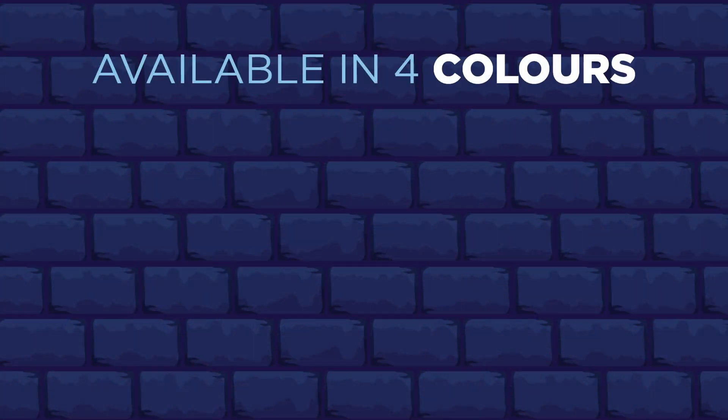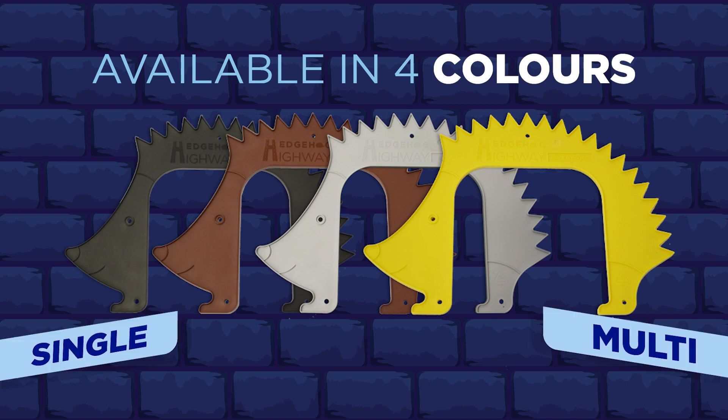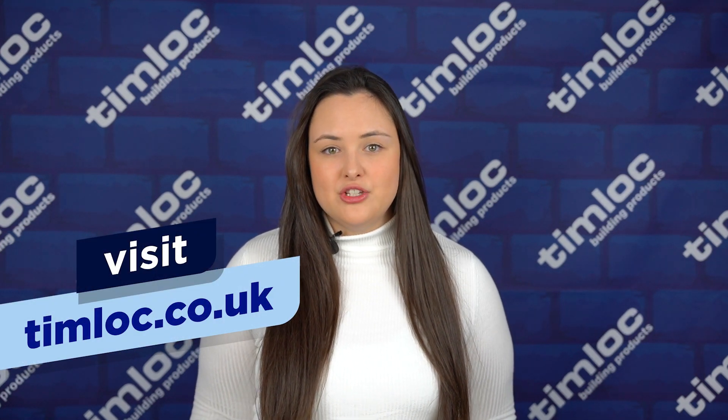The Hedgehog Highway by Timlock is available in four colours — black, brown, grey, and yellow — and each colour is available as a single or multi. If you're a house builder and would like to install these into new housing developments, visit timlock.co.uk for more information or speak to your local area sales manager.